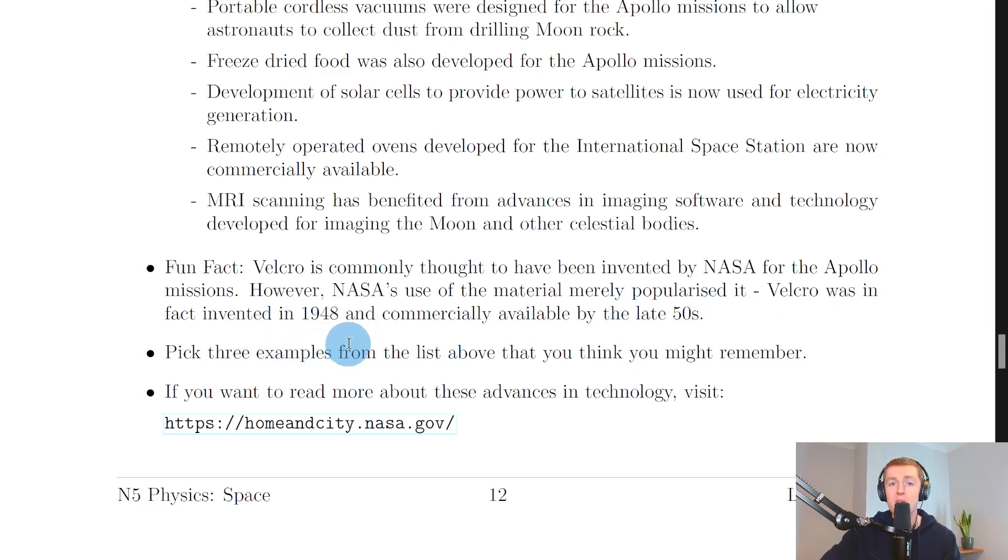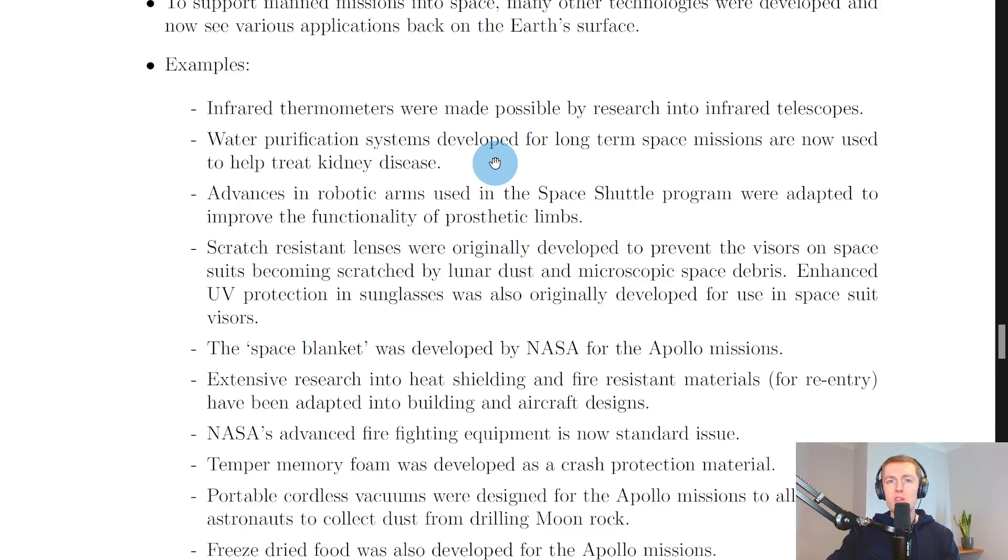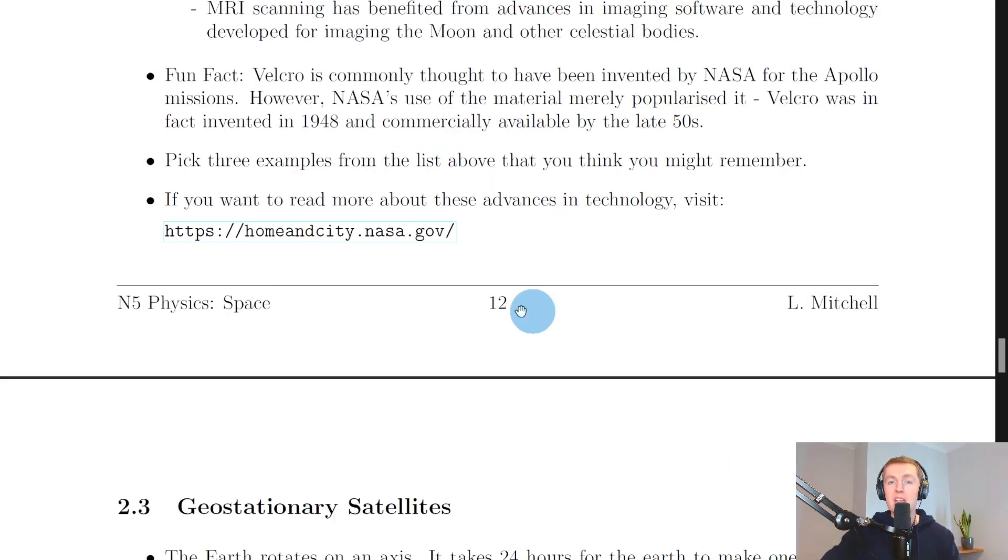For the exam, pick three examples from the list that you think you'll remember and be able to describe. If you want to read more about these advances, you can visit the NASA link at home.and.city.nasa.gov, where you can explore a city or a home to see how space technologies are used in everyday places.